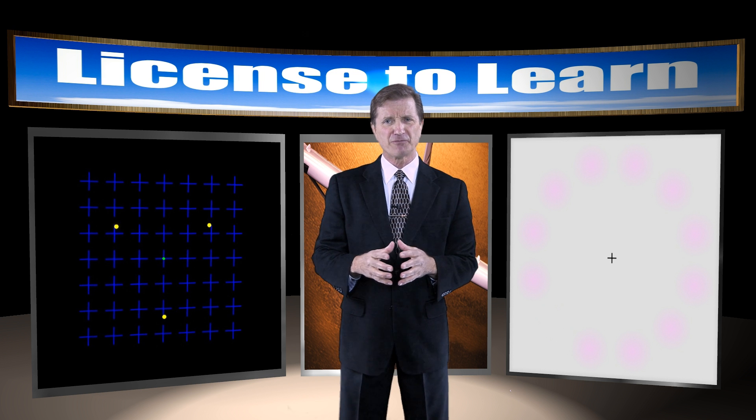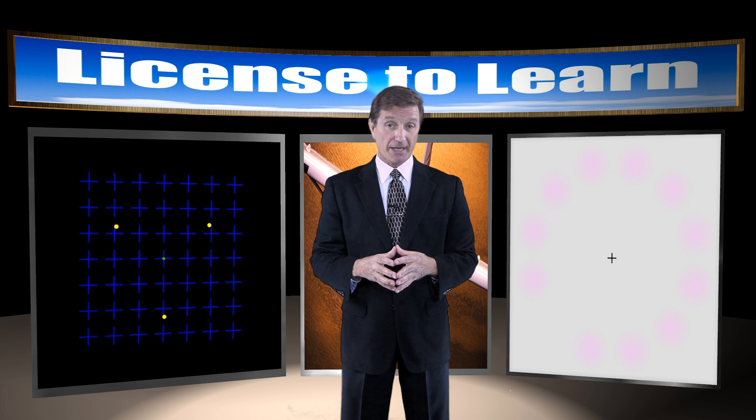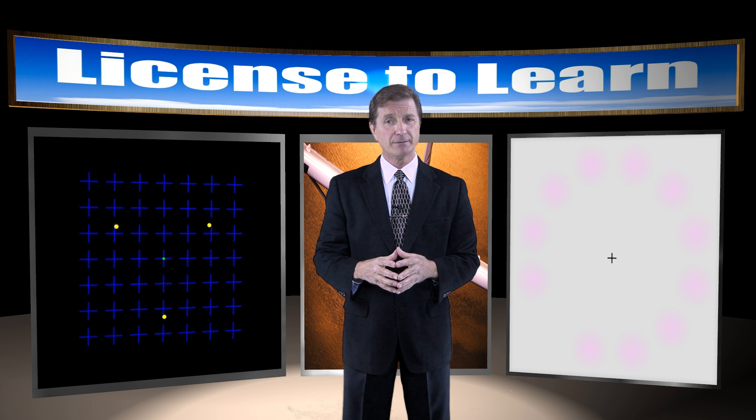Hello folks, I'm Rob Machado for AOPA Live. I'd like you to try an experiment for me, and don't worry, this doesn't involve test tubes and beakers. I know some of you are disappointed. Maybe next time.